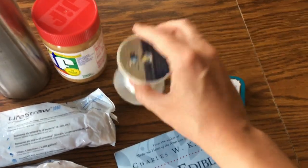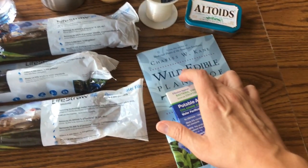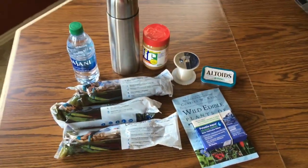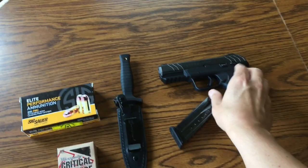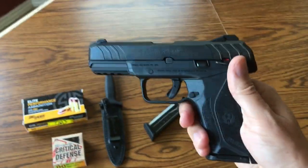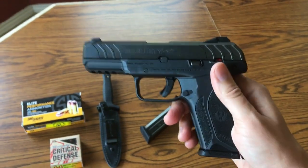I also have extra fishing line. This is a glossary book with pictures of wild edible plants in my area. For self-defense, I chose a pistol because it's compact. This is a Ruger Security 9 — a great budget gun. I got it for less than $300.